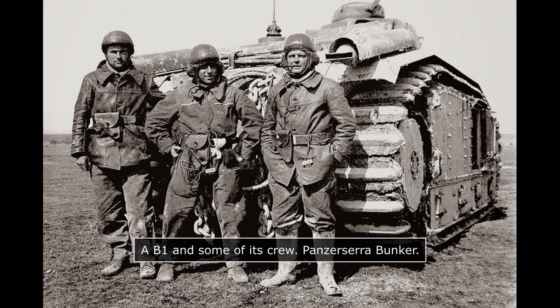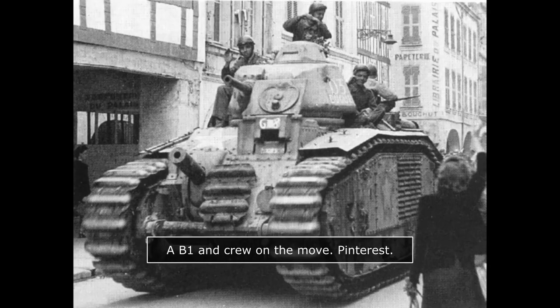The Nadar was also criticized for causing excessive fuel consumption, as it required the engine to be turned on in order to operate. This was particularly an issue with newly formed crews, which were very common in the B1 Bis, as a large quantity of vehicles produced had been delivered in the months or weeks preceding the campaign of France. The very complex tank required extensive training before it could be operated optimally.